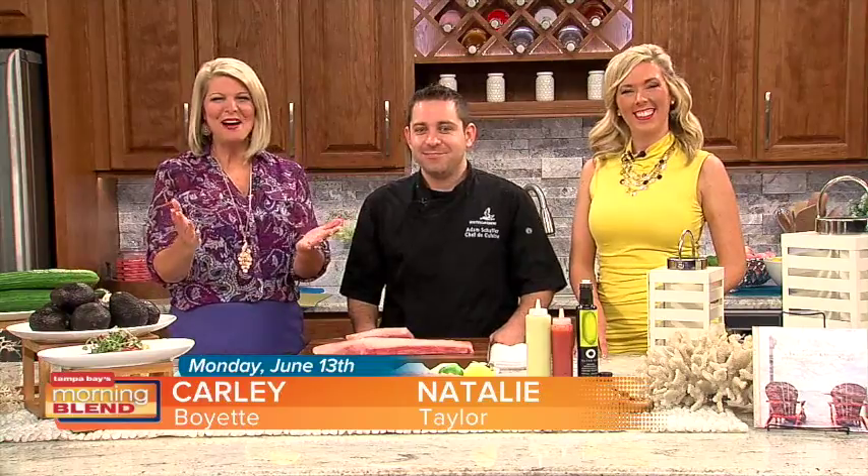Good Monday morning. I'm Carly Boyette. Good morning, I'm Natalie Taylor. Thank you so much for joining us on another great edition of Tampa Bay's Morning Blend. We thought we would start out the week with a delicious meal idea. Chef Adam joins us today from Oyster Catchers to make one of their signature dishes this morning.